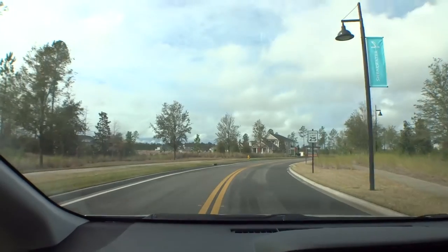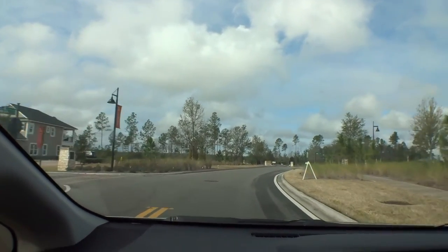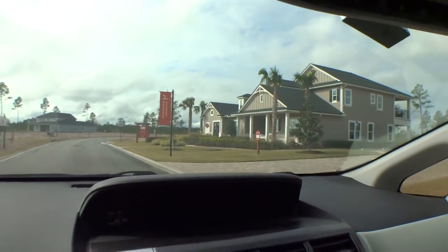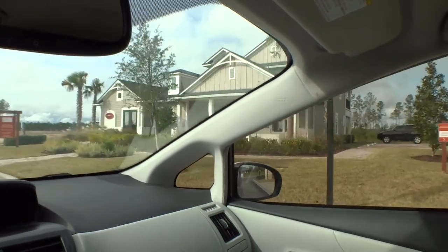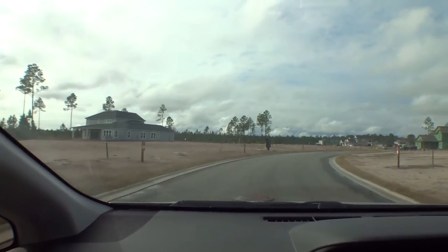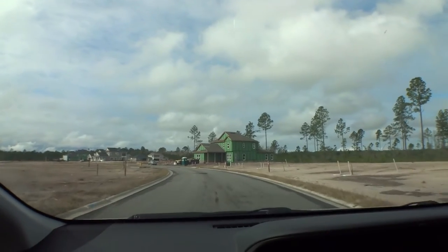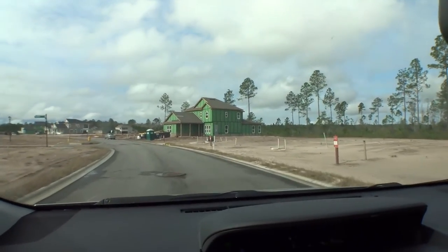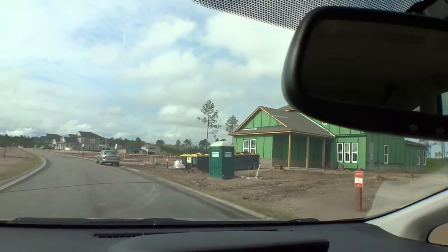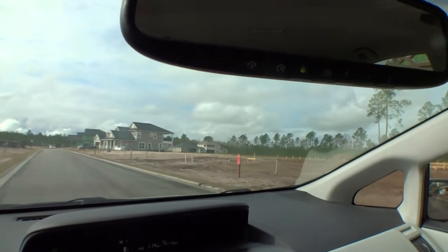This is a Mastercraft home we're driving by — this section is called The Trails. You can see there are a lot larger home sites. Mastercraft Builders — very impressive. They're using the ZIP system on their walls, which totally seals the house against moisture and wind. It's a really good system. Many builders are now using it because it's better for the home, better for efficiency, and it actually saves time since they don't have to wrap the house with Tyvek.